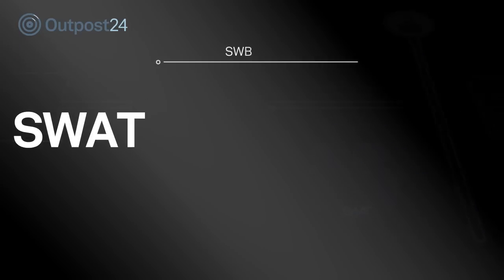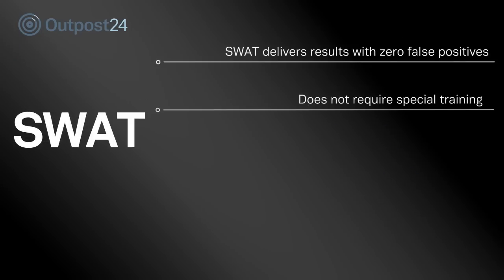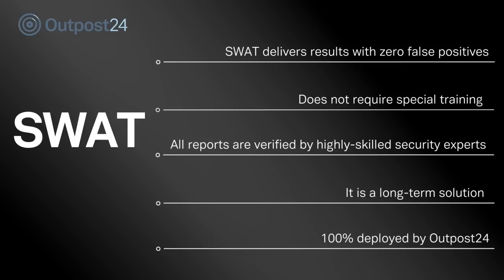SWOT delivers results with zero false positives. It does not require special training. All reports are verified by highly skilled security experts. It is a long-term solution, 100% deployed by Outpost 24.